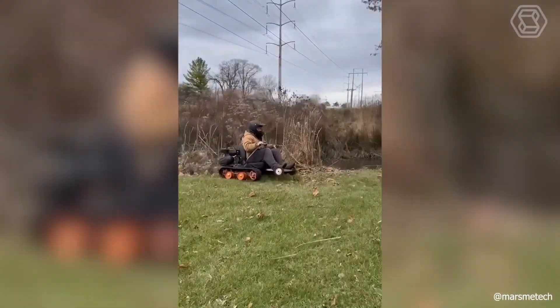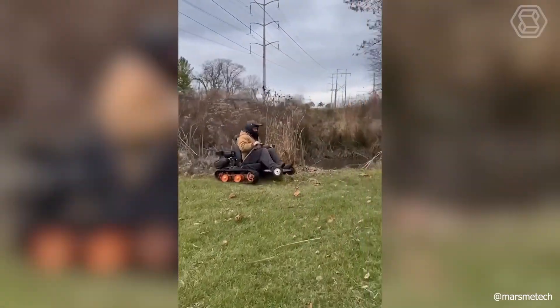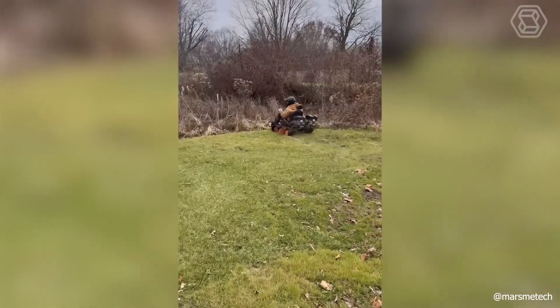When your brain generates various crazy ideas, you get the same crazy inventions. I hope that this handyman will at least manage to use his miracle machine for some worthwhile purposes.